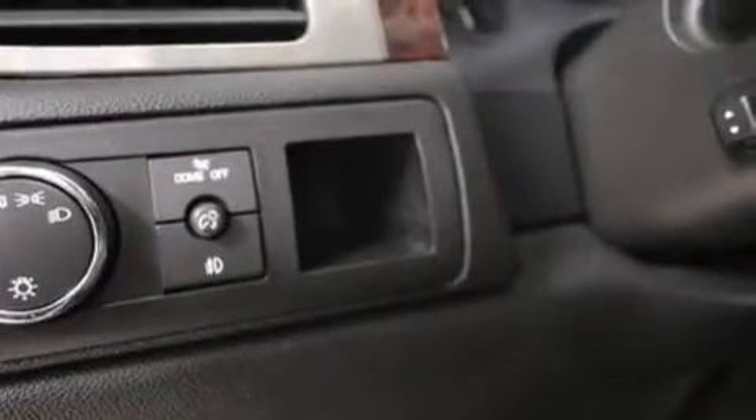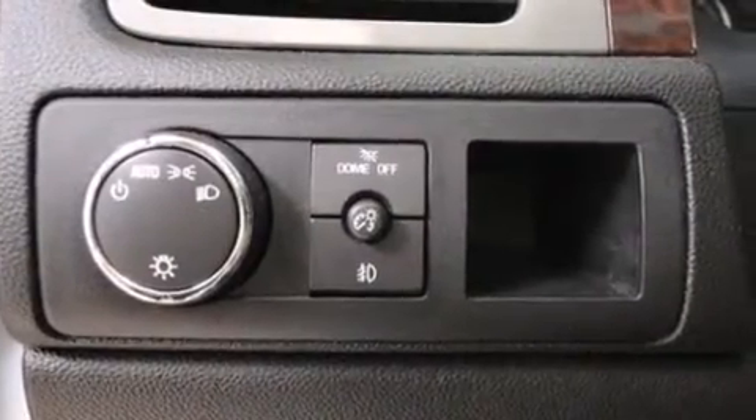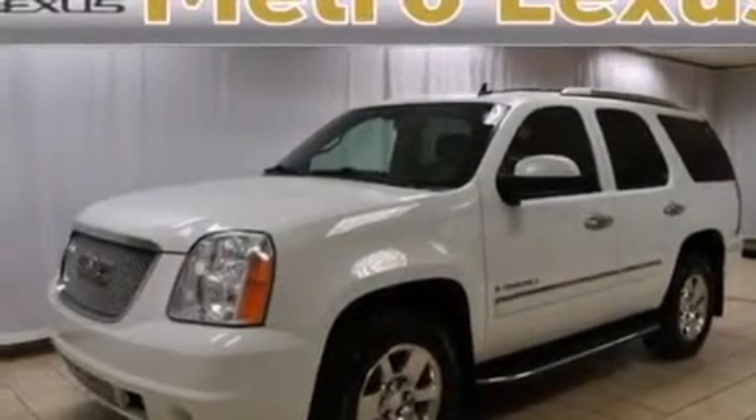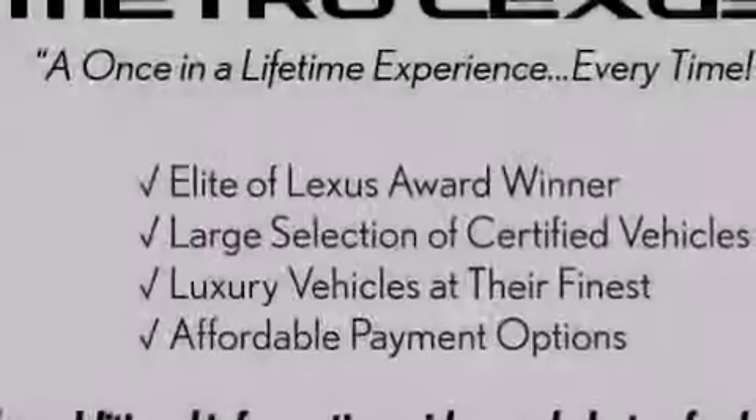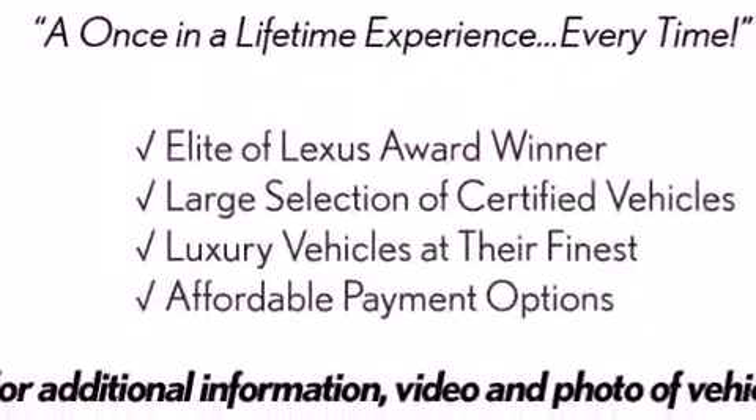Side impact airbags, latch-ready child seat anchors, an unattended headlight warning chime, adjustable driver pedals, memory settings for the driver's seat positions so you can recall your favorite position with the push of one button, and 10 perfectly positioned speakers producing great sound quality throughout the cabin.